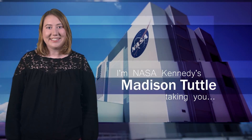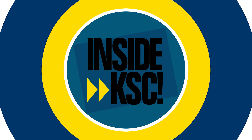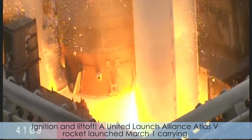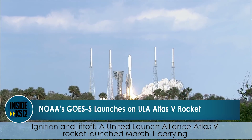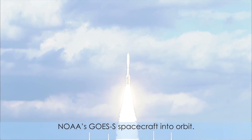Hey, I'm NASA Kennedy's Madison Tuttle, taking you Inside KSC. Ignition and liftoff. A United Launch Alliance Atlas V rocket launched March 1, carrying NOAA's GOES-S spacecraft into orbit.